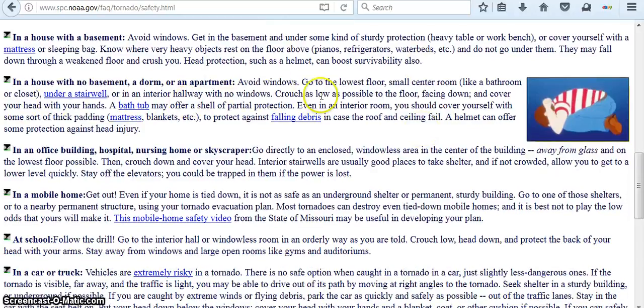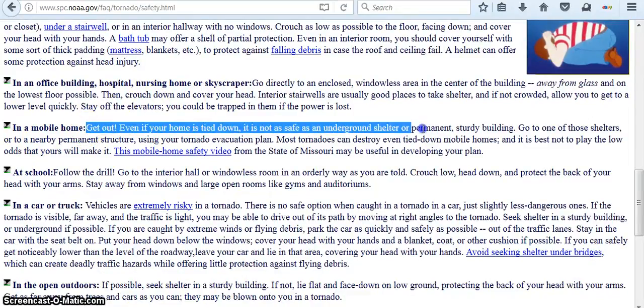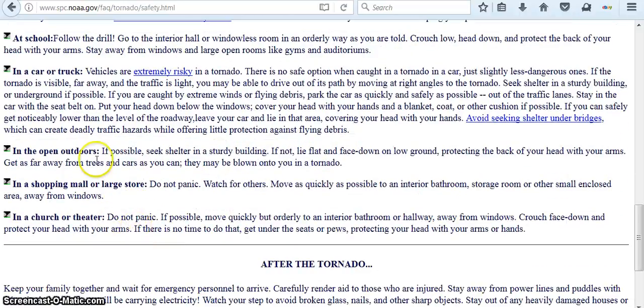In a house with no basement: avoid windows, go to the lowest floor, a small center room like a bathroom or closet under a stairwell, and cover yourself with a mattress or something heavy — a helmet also. In a mobile home, get out. Even if your home is tied down, it is not as safe as an underground shelter or a permanent sturdy building. Go to one of those shelters. At school, follow the drill — go to the interior wall or a windowless room.